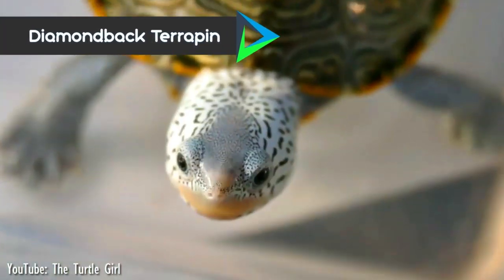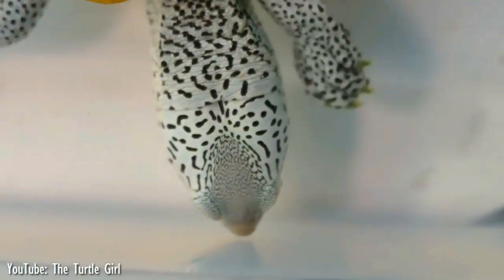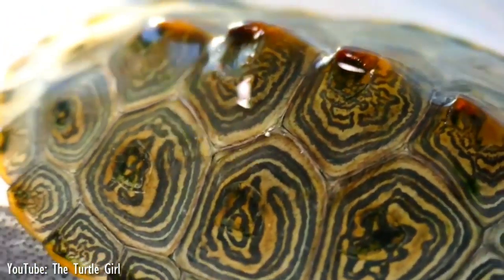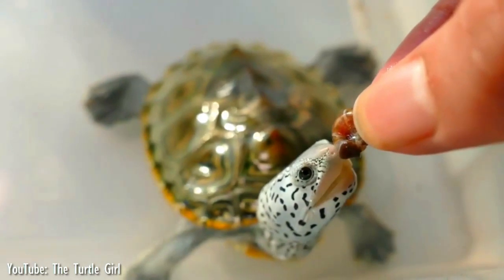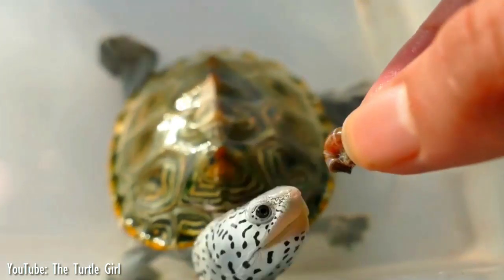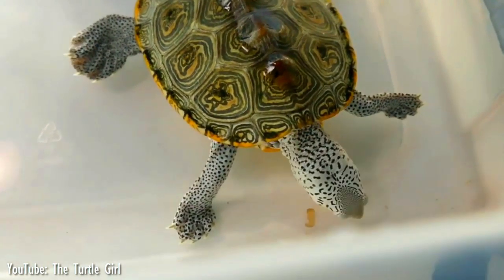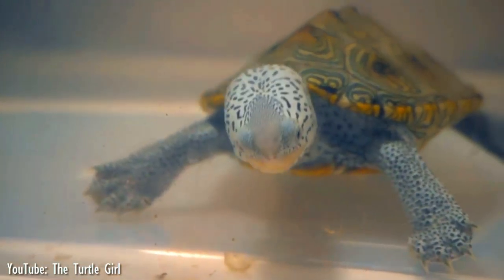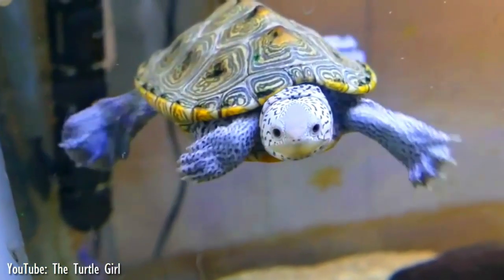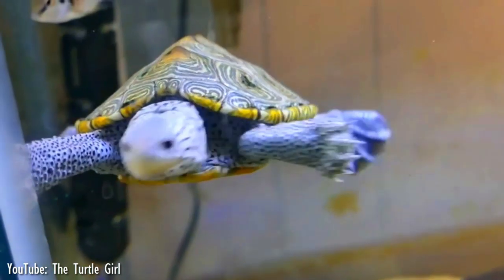Number 5. The diamondback terrapin is a species of turtle native to the brackish coastal tidal marshes of the eastern and southern United States and in Bermuda. The carapace of the diamondback terrapin varies in color from brownish or greenish to grayish or nearly black. Their scaly gray or whitish skin is covered with black spots or streaks. The carapace is covered with scutes that have diamond-shaped concentric growth rings inside, where the growth rings may be a different color than the rest of the shell. Terrapins look much like their freshwater relatives but are well adapted to the near-shore marine environment. They have several adaptations that allow them to survive in varying salinities, where they can live in full-strength saltwater for extended periods of time, and their skin is largely impenetrable to salt.